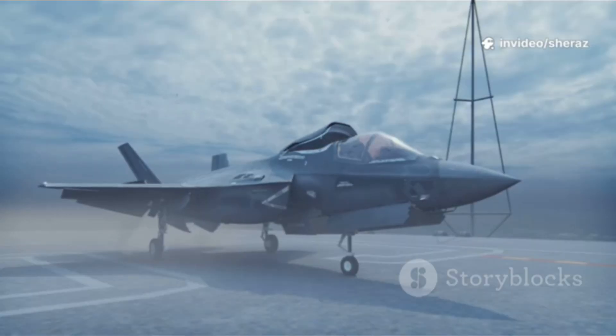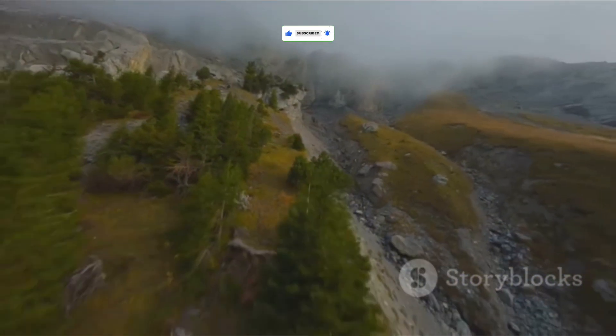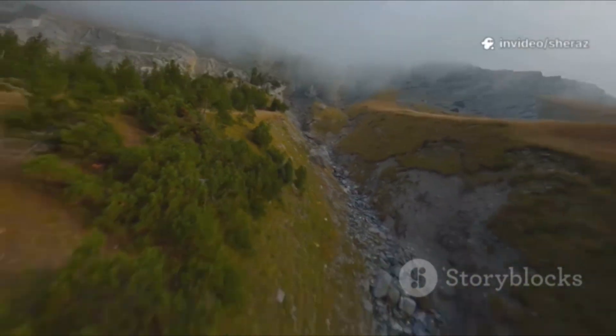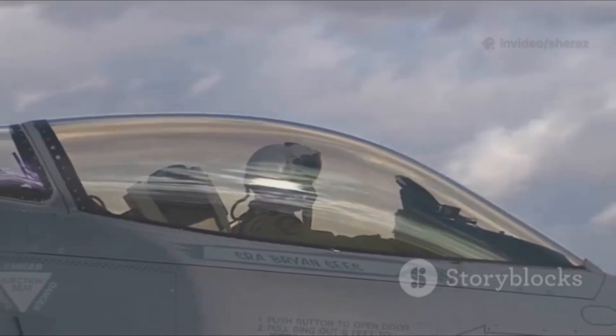Imagine a vast expanse of sky high above the Nevada desert. Two incredible machines of war are closing in on each other. One is a ghost, a near-invisible predator packed with the most advanced and expensive technology the world has ever seen. This is the American F-35 Lightning II, the undisputed king of the modern battlefield.